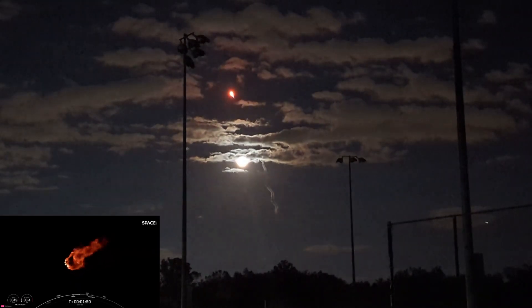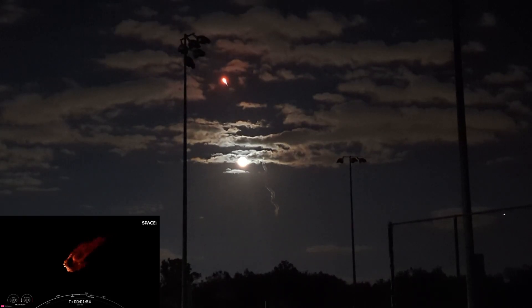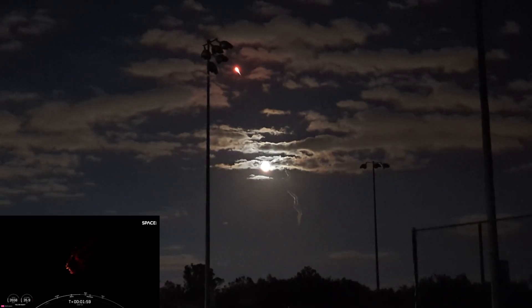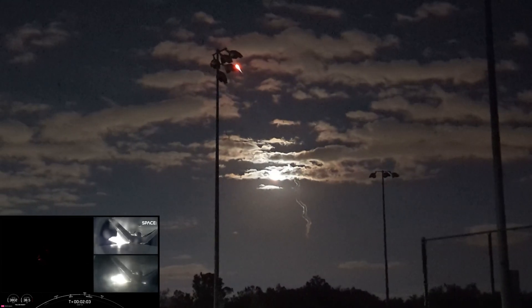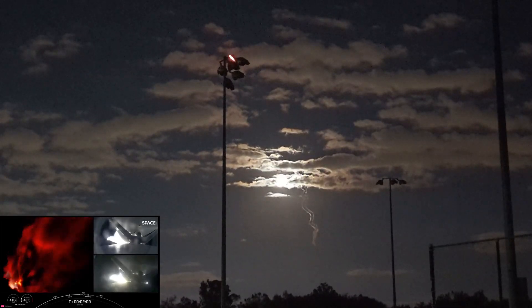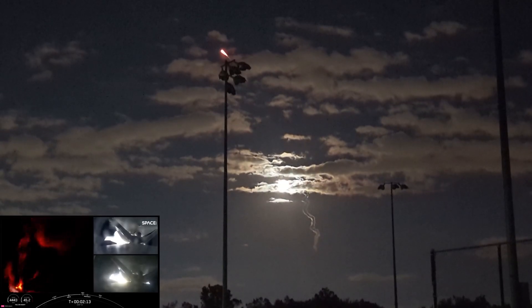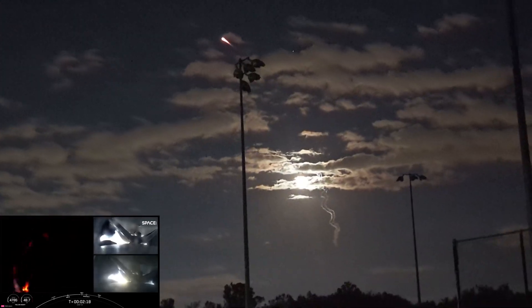BECO, side booster separation — that will be the separation from the center core. The center core will continue to carry stage two with the payload until it shuts down its engines with MECO and performs a standard stage separation like you see on a Falcon 9. And there you can see on your right-hand screen some views from the side boosters, and a really awesome view of Falcon Heavy on your left-hand screen with all of those engines burning really bright.